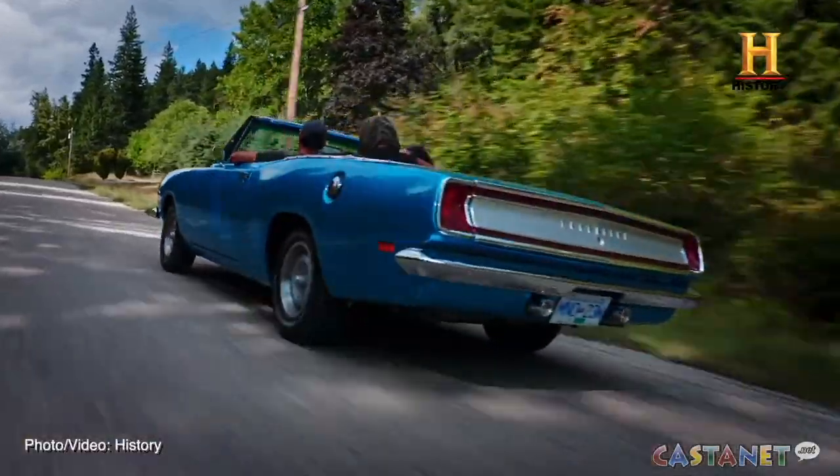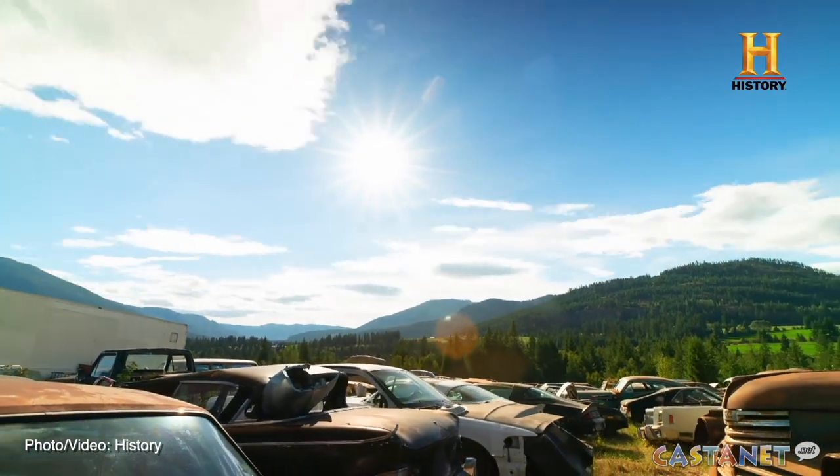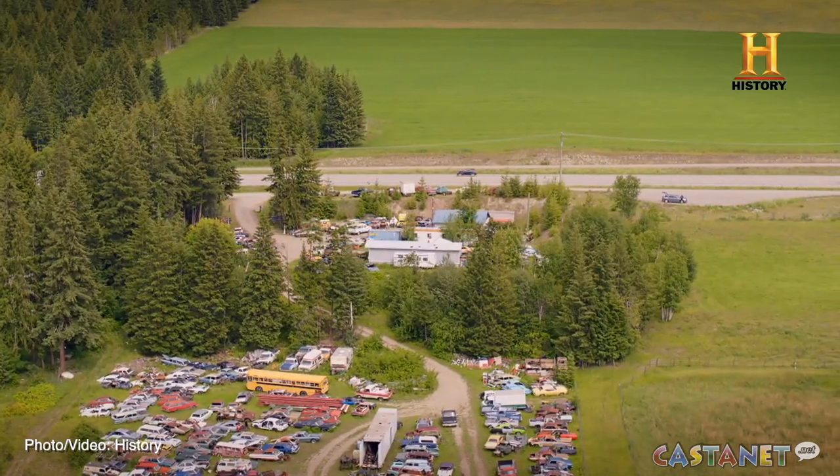Much of the series, along with the new season, is filmed throughout the Okanagan, including shops in Kelowna. Shelf praised the region for its wide range of talents. At the end of the day, I would just like to thank the Okanagan for being such a helpful, such a friendly place.